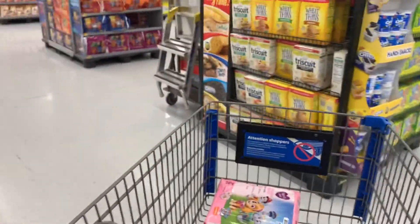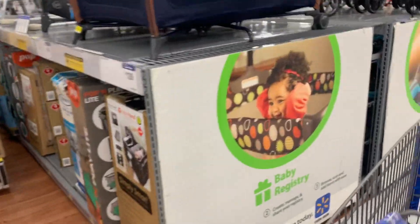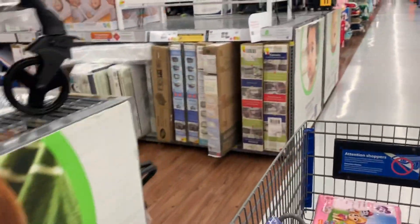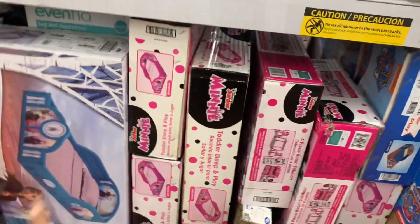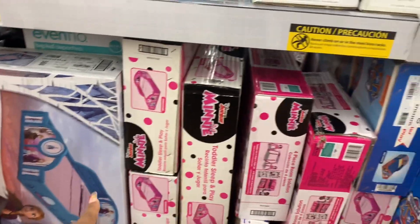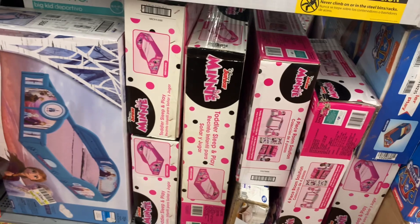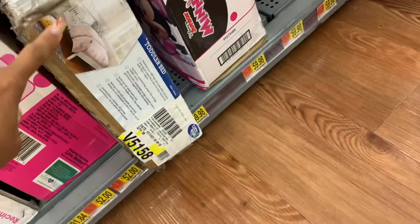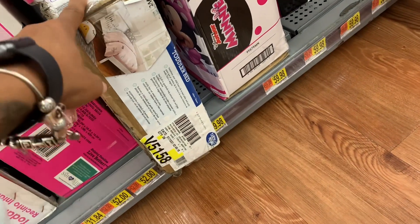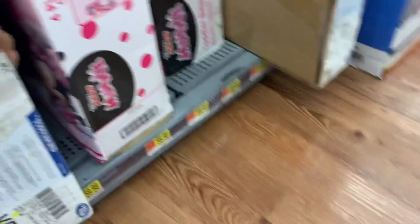They have this bed in here that I want to buy for Rain. Her crib turns into a bed but I can't find the screws. I wanted to buy her a new bed — it's kind of like this one but it was brown. I don't know how much this costs so maybe I should scan it — it's a toddler bed.